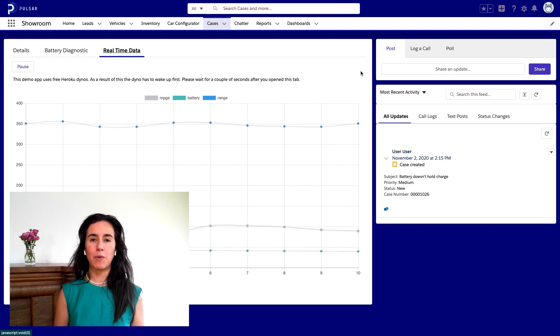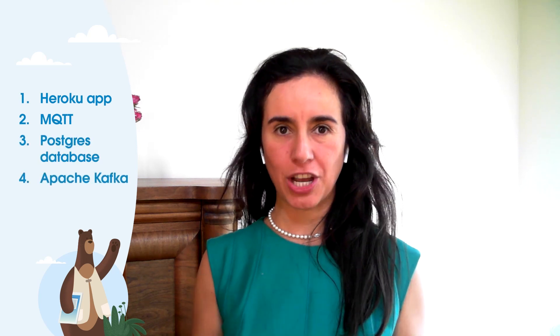Now let's take a look at how we build this. We're using a few technologies here: a Heroku app, MQTT, a Postgres database, and Apache Kafka. In this example, we're simulating diagnostic data being sent from Pulsar vehicles using a Heroku app. The diagnostic data includes information about the vehicles such as current MPG, charge remaining, and range remaining.